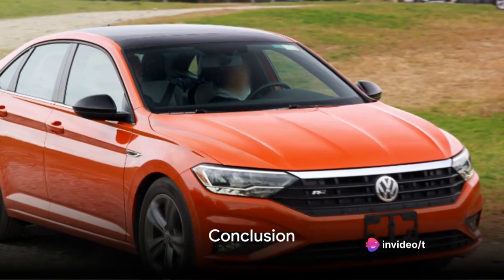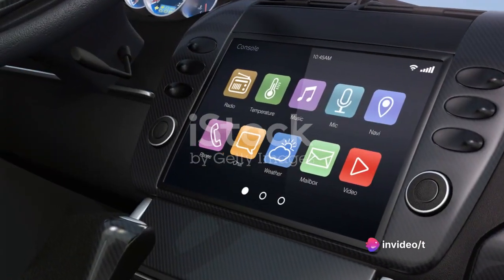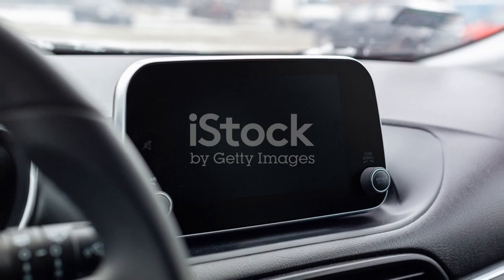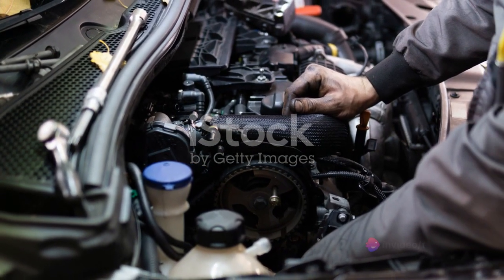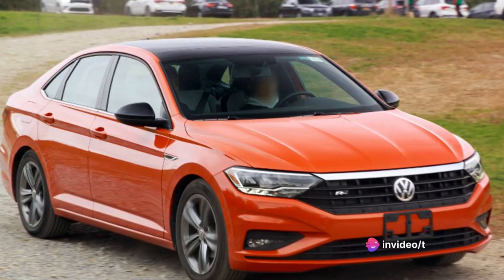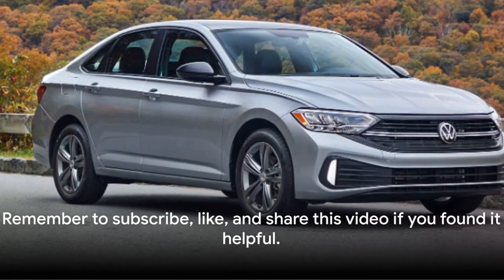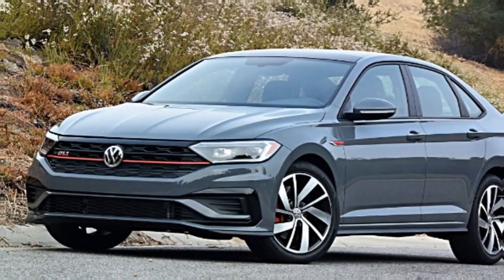So, there you have it — a comprehensive look at the Volkswagen Jetta. We've delved into its top-notch infotainment, powerful engine, impressive speed, and fuel economy. We've also discussed its performance, maintenance, and price point. It's clear that the Jetta is a well-rounded vehicle that offers a blend of comfort, performance, and value. Remember to subscribe, like, and share this video if you found it helpful. Stay tuned for more car reviews. Drive safe!